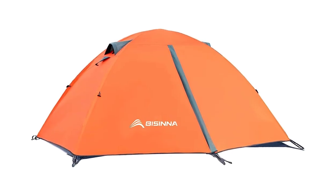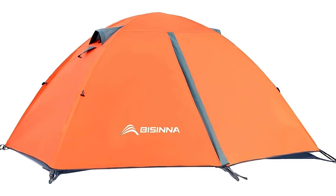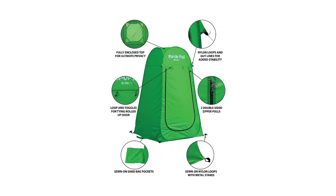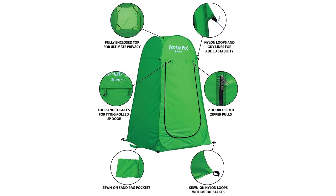When selecting a camping tent, there are several key features to consider. 1. Size and capacity: choose a tent that comfortably accommodates the number of people who will be using it. Consider the floor area, peak height, and sleeping arrangements.